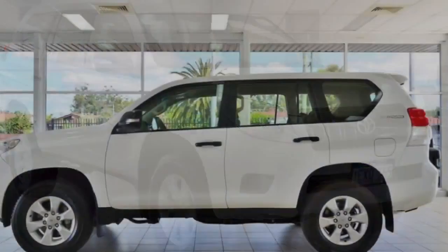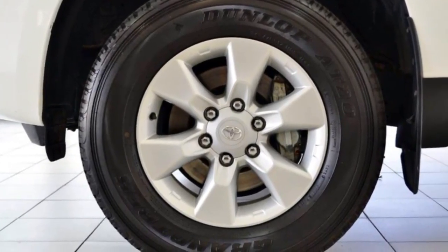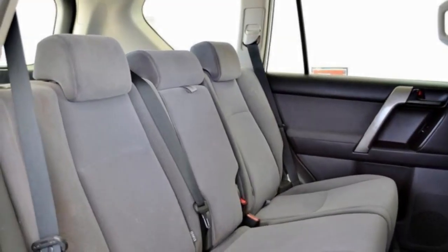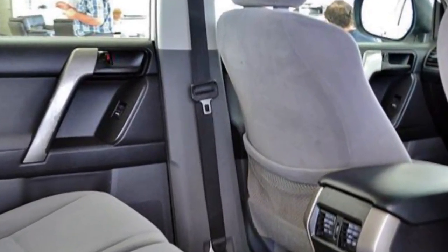The attractive white exterior is complemented by its stylish interior. This vehicle has all the features you could dream of: remote central locking, cruise control, alloy wheels, power steering, air conditioning, a CD player and more.